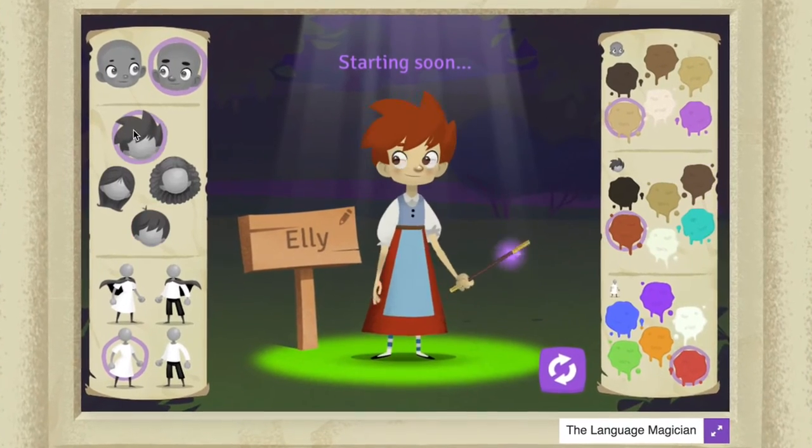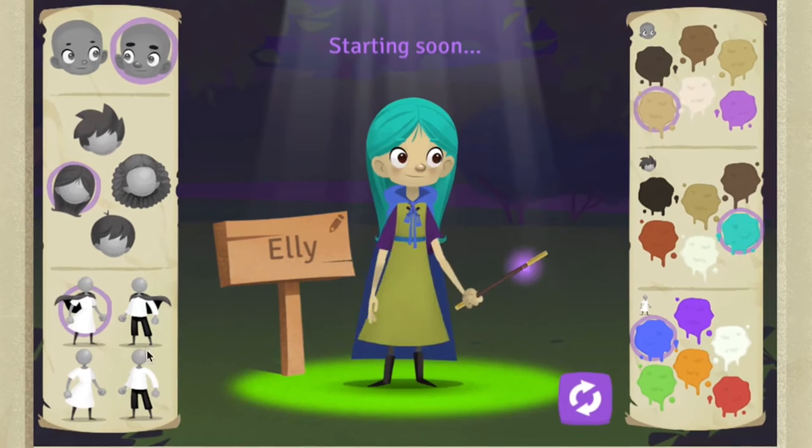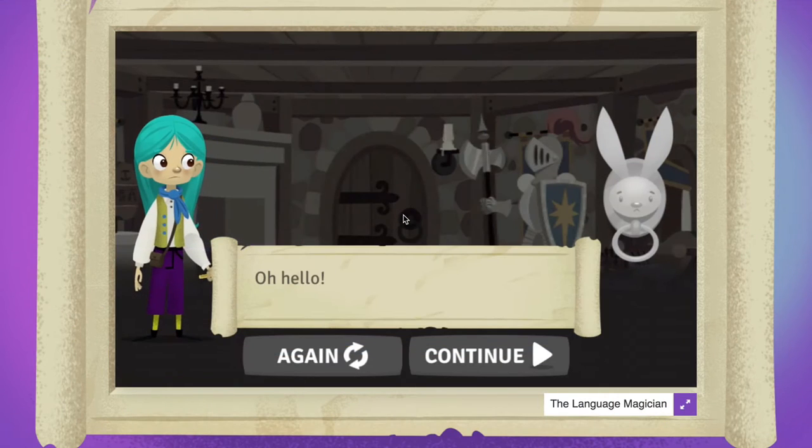The pupils become young magicians themselves. Oh, hello. It's so good to see you. Can you help?